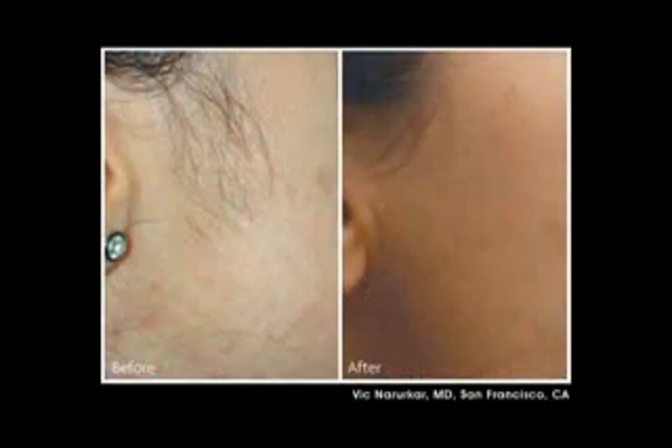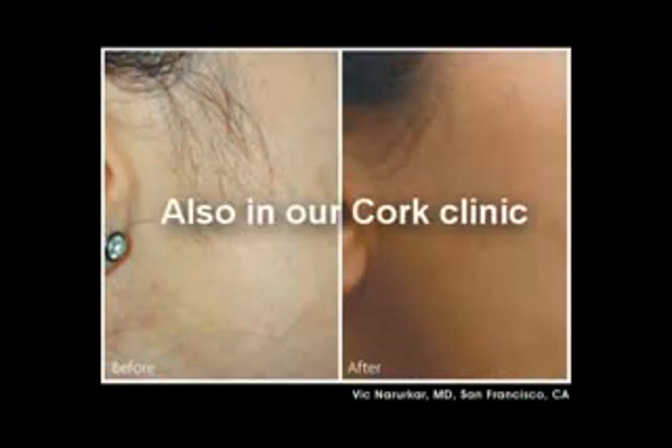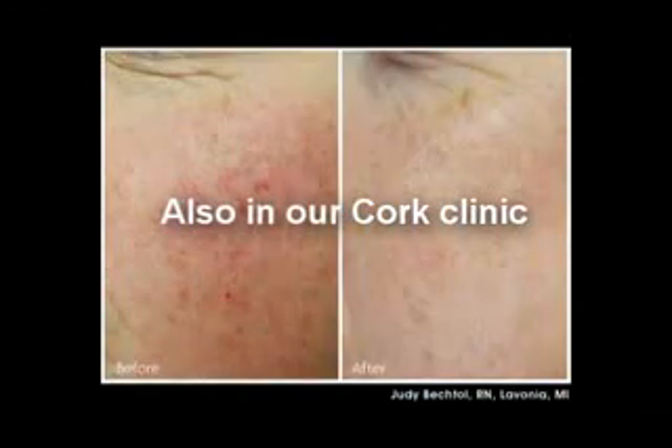But we also use it very effectively for hair removal, and we also use it for decreasing redness and the brown spots caused by sun exposure. So we really use it for three things: acne, hair removal or reduction, and what we call photorejuvenation, which improves skin texture, tone and especially color.